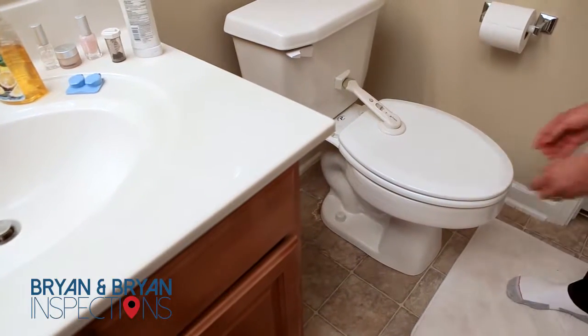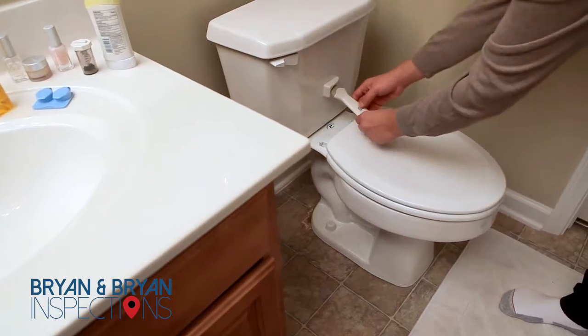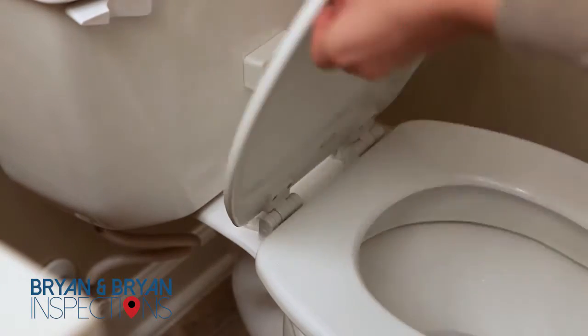Toilet locks are another great safety tip for your bathroom. These prevent your child from opening the toilet and potentially falling in.